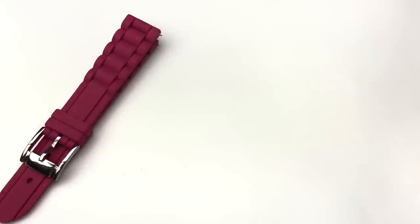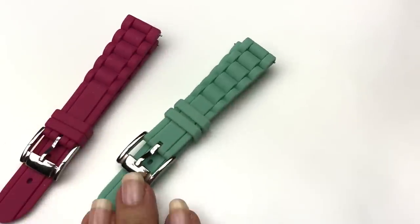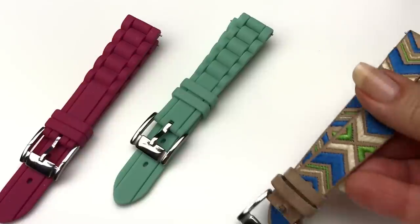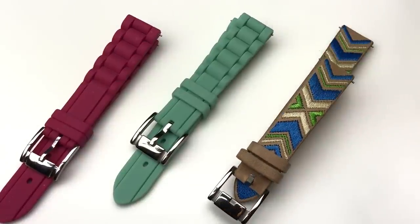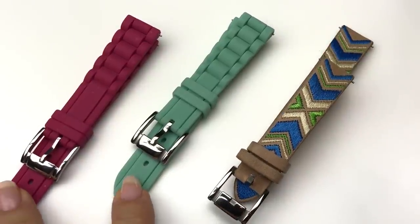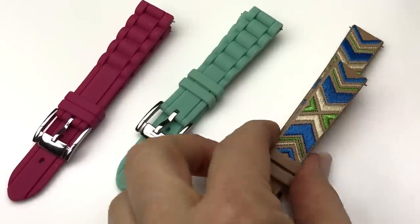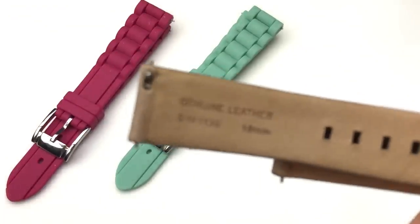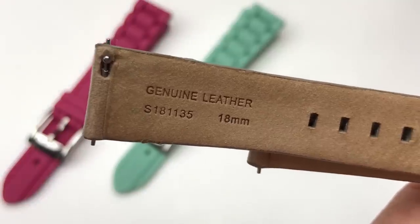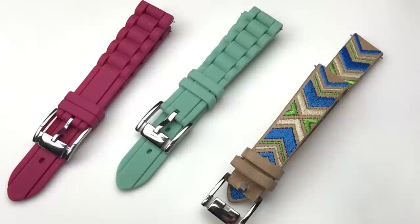First I found this, then I found this, then I found this — they are all brand new watch bands. These are the rubberized ones, this one is an embroidered one, and this one has a stamp on the back that says genuine leather, 18 millimeters. I thought those were an interesting find.